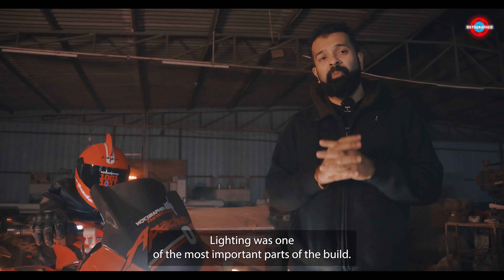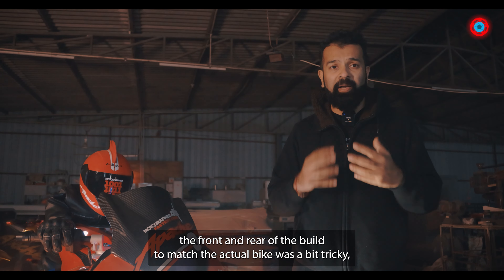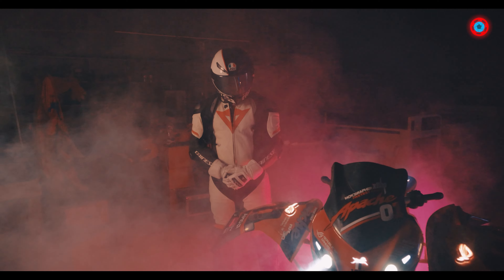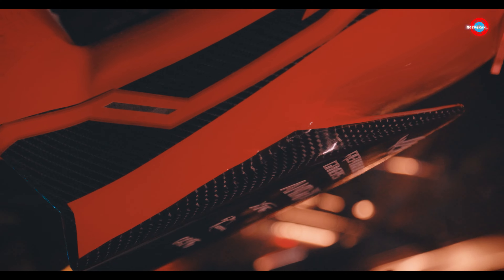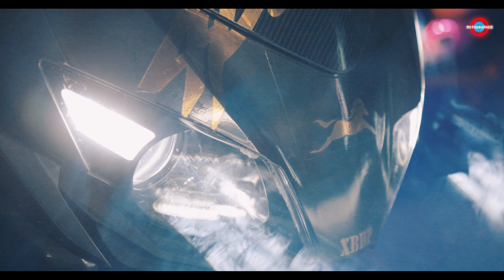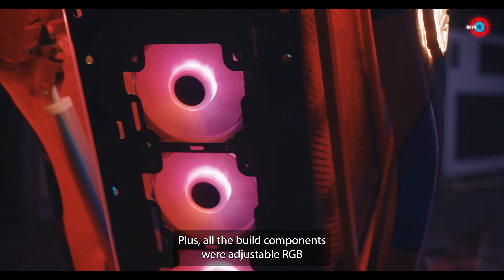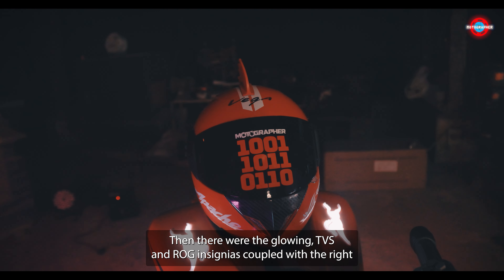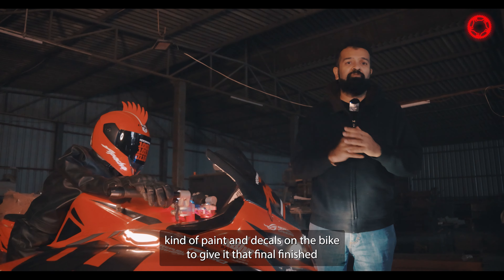Lighting was one of the most important parts of the build. As a photographer, I know that best. Getting to replicate the front and rear lighting of the build to match the actual bike was a bit tricky, but we did manage to pull that off in the end. We also added underbody smart LED strips, plus all the build components were addressable RGB with Aura Sync. Then there were the glowing TVS and ROG insignias, coupled with the right kind of paint and decals to give it that final finished look.